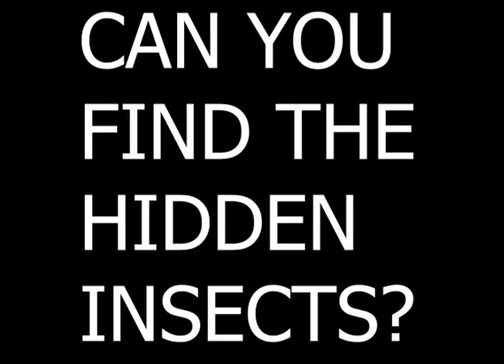I will now show some pictures of camouflaged bugs and I want you to see if you can find them in the photo. Whoever is presenting, please pause the video to give a moment to see each picture.